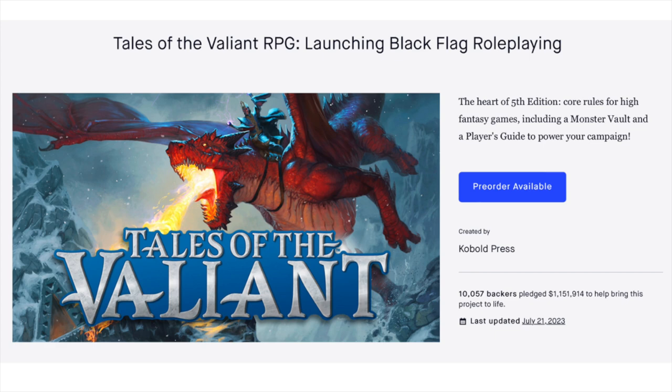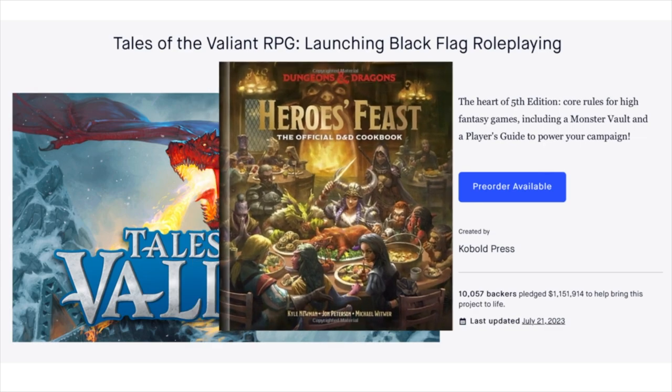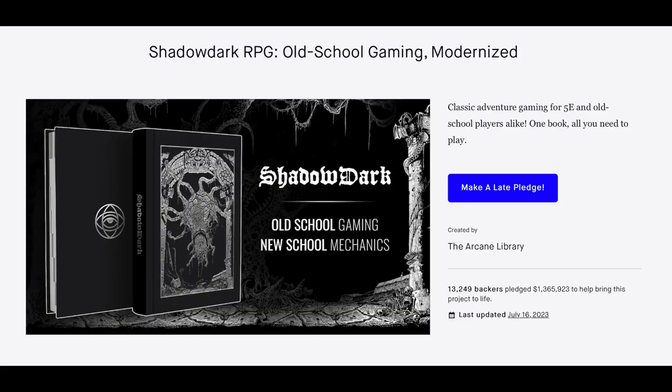Tales of the Valiant by Kobold Press — I love those kobolds. On Kickstarter, 10,000 people backed Tales of the Valiant and raised over a million dollars — about 10,000 books, maybe more once retail kicks in. But if they ended up selling 20,000 copies, it is one-tenth of the D&D cookbook. Shadowdark was a huge Cinderella story this year — 13,000 people raised 1.3 million, written up in Fortune or Forbes. But of that 1.3 million, D&D is raising 300 million. Shadowdark is like one-three-hundredth the size of D&D. These are great success stories, but they give you some sense of how big D&D is compared to the rest of this industry.